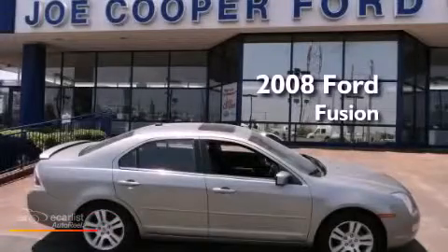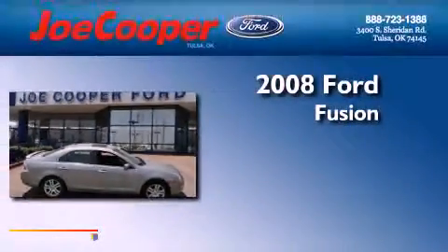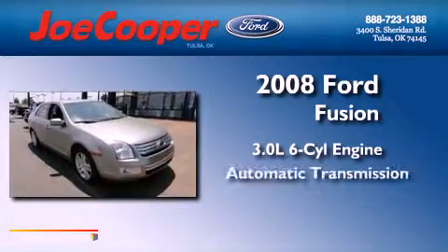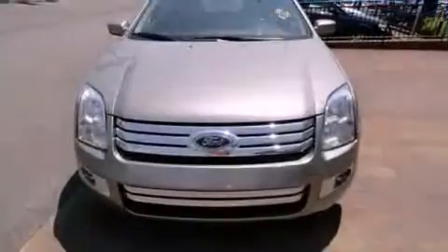This is a 2008 Ford Fusion. It features a 3.0-liter six-cylinder engine, an automatic transmission, and all-wheel drive.